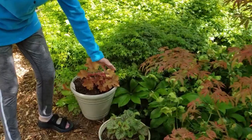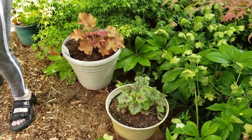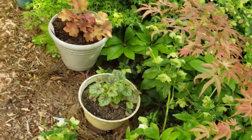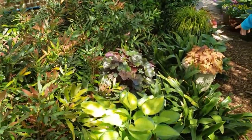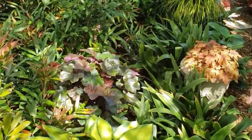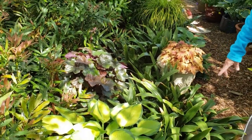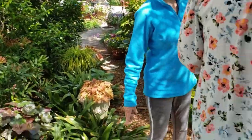Their flowers almost look like geraniums, but the leaves are prettier. They've got such different character — I'm trying to line this path with heucheras. This one is called Caramel — look at the colors in it. See the little tiny flowers — this purple is reigning.